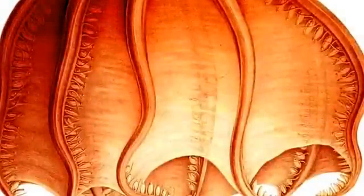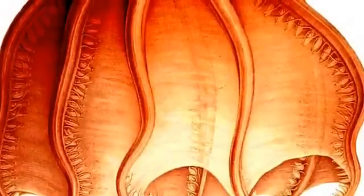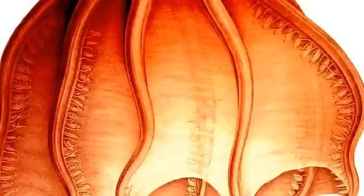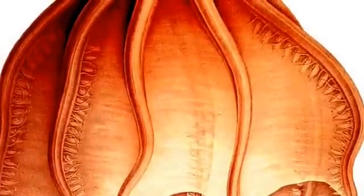Octopuses have three hearts. Two of which pump blood around the gills, whilst the third is a systemic heart that pumps blood around the body. Their blood contains a copper-rich protein that enables it to transport oxygen.